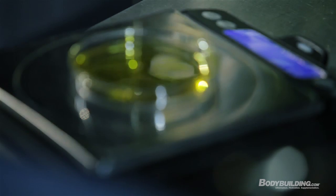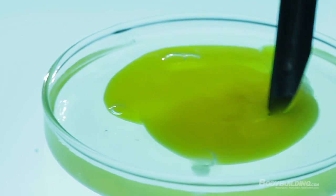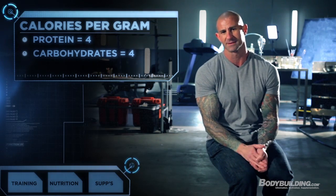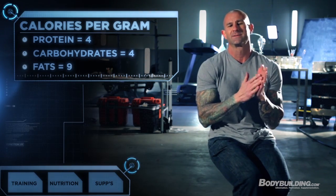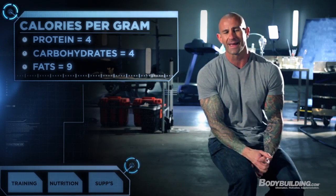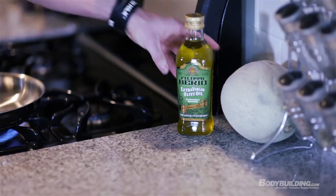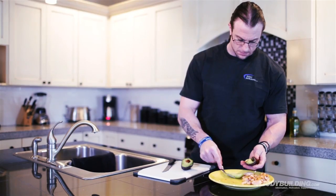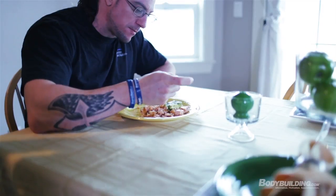The problem with fats is that they are calorically dense. A gram of protein or carbs provides about 4 calories, but a gram of fat is more than double that — around 8 to 9, and even up to 10 calories per gram. So that can push you over your calorie limit if you're not careful. You do need to be cautious of how much fat you're taking in, but as long as you're hitting the 0.5 grams I have in the diet, your calories will stay in check and you'll be in that fat-burning zone.